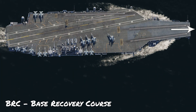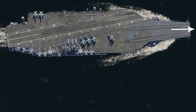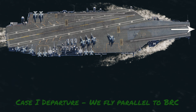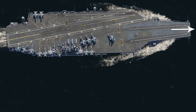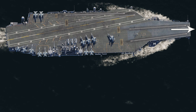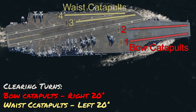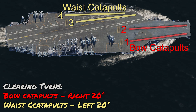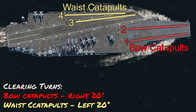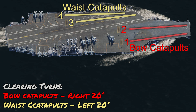The BRC is the base recovery course — it's the magnetic course that the carrier is traveling along. So when we do our departure we're going to fly parallel to this course. I just want to point out that we have bow catapults and waist catapults. If your departure off the carrier requires a clearing turn, if you're going off the bow catapults it's going to be a clearing turn to the right, and if you're using the waist catapults it's going to be a clearing turn to the left.